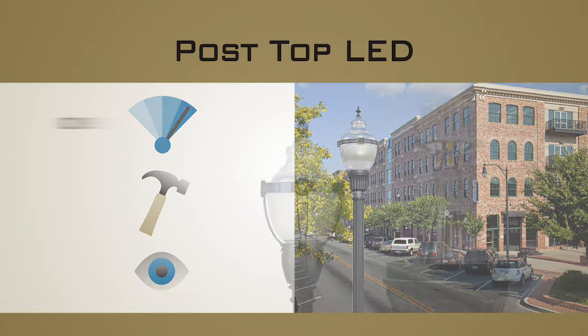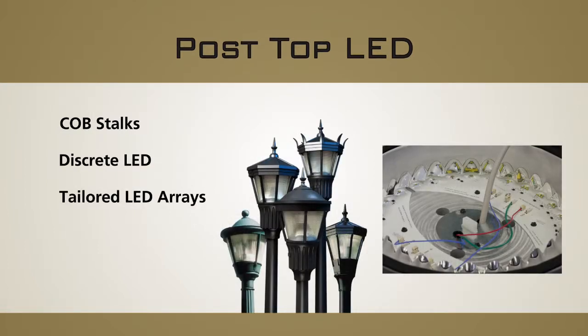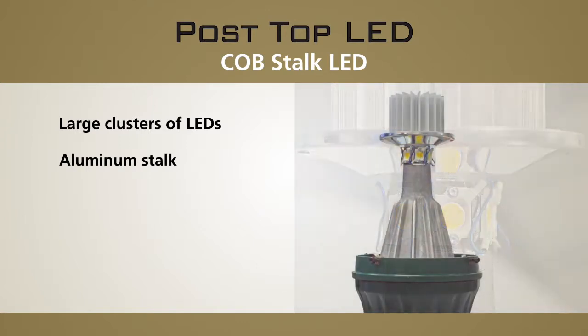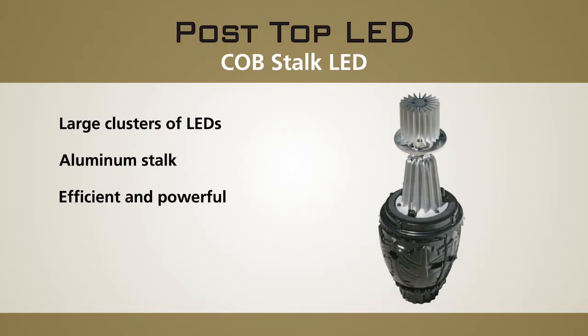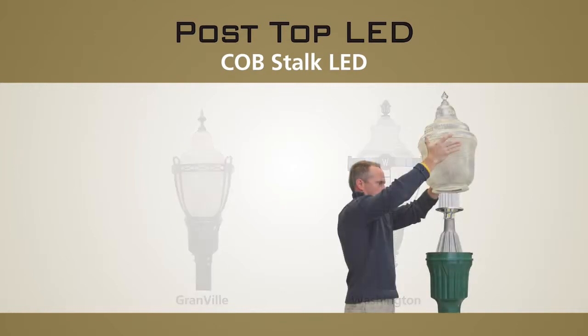The three systems consist of COB stocks, discrete LED modules, and tailored LED arrays. The COB, or chip-on-board, technology utilizes large clusters of LEDs integrated with an aluminum stock. This provides thermal management while manipulating the LED light source into a more traditional point-source position and appearance. This system provides a very efficient and powerful LED platform that works well with existing prismatic glass globes such as the Granville and Washington luminaires, and also provides the perfect platform to deliver a certified factory retrofit kit for existing Holofane luminaires in the field.